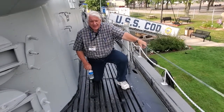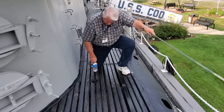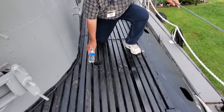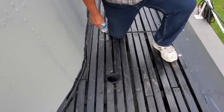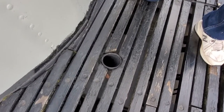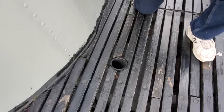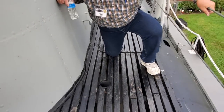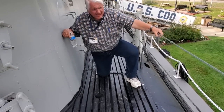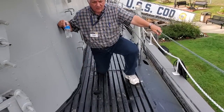Here we are up on deck on the port side of our conning tower. This innocuous-looking cylinder in the deck boards is the muzzle for the flare ejector located in the forward port quarter of our control room. It's angled at a slight angle to port — that's where your flare package exits at a relatively high rate of speed to get to the surface.